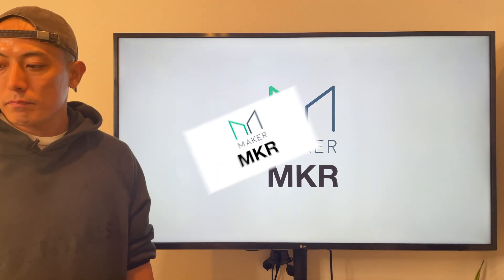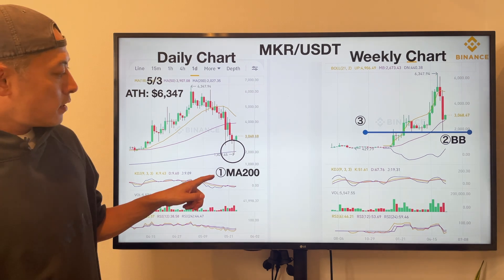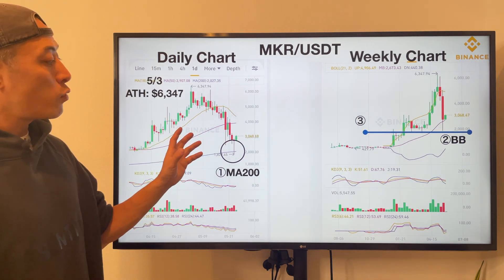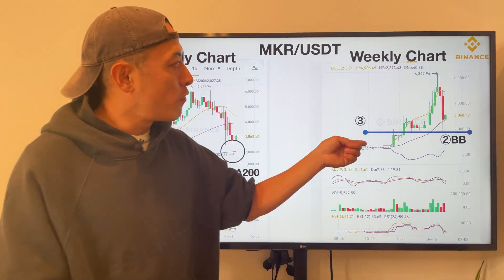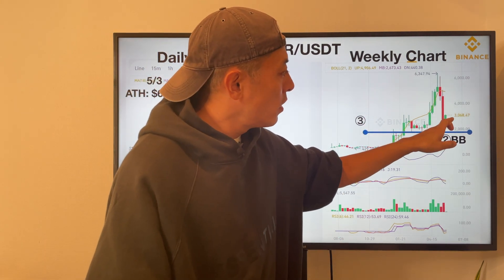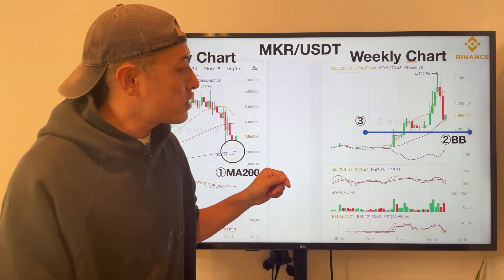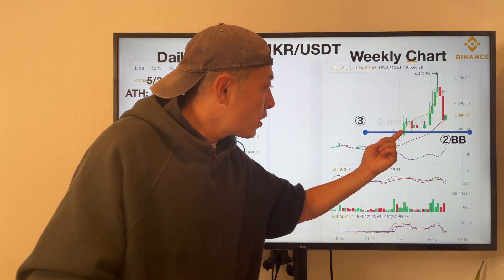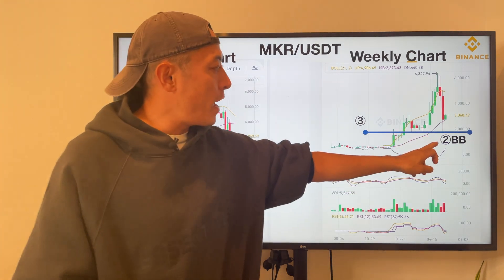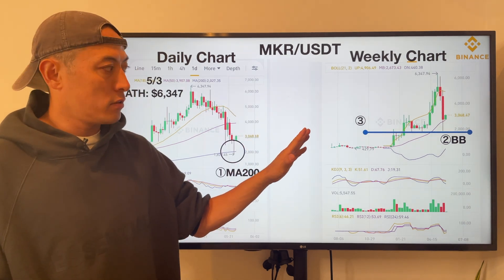MKR (Maker) chart analysis — daily and weekly chart. On a daily chart basis, they're testing MA200, but I don't think it's a critical trend signal. I'd rather focus on the Bollinger band trend on a weekly basis. As you can see, same as Ethereum, price is maintaining the bridge trend on top of the middle line of the Bollinger band — this is pretty good. This price line is also a critical support line. With two reasons — Bollinger band and this support line — I think MKR token price has already ended its big price pressure moments.